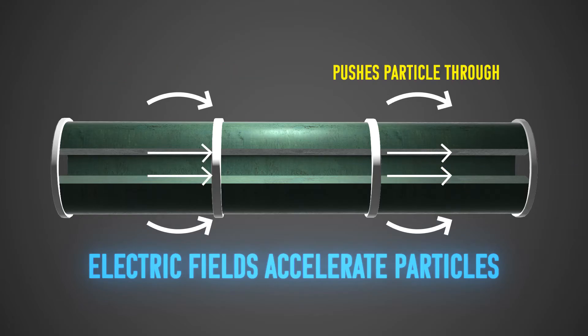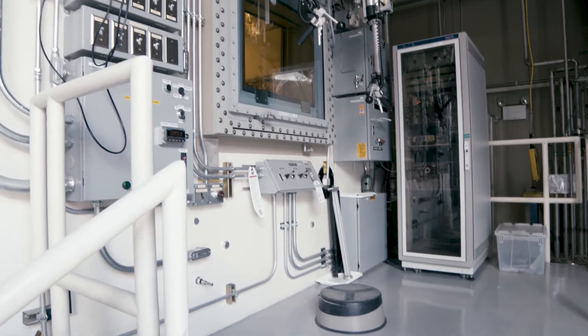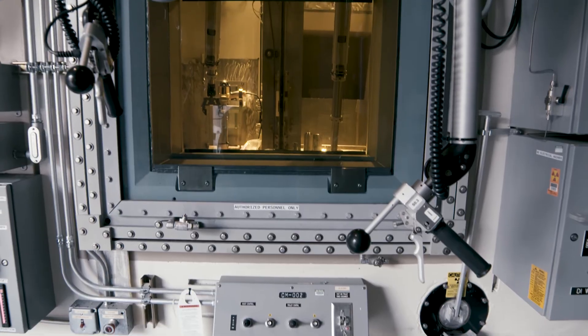At this point, a 100 million electron volt beam can be diverted to the isotope production facility, which develops radioisotopes vital for medicine, industry, and research.